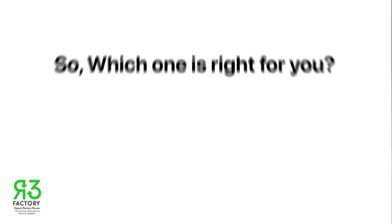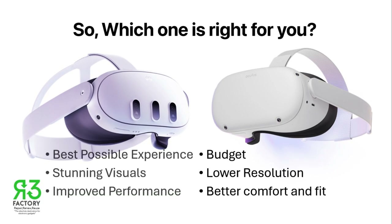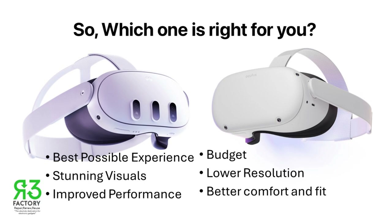So, which one is right for you? If you're on a budget and don't mind the slightly lower resolution and features, the Oculus Quest 2 is a solid choice — it has better battery and comfort. But if you want the best possible VR experience with stunning visuals, improved performance, and don't mind a slightly less comfortable fit, the Meta Quest 3 is the clear winner. The best VR headset is the one that fits your needs and budget. Both headsets have their strengths and weaknesses, and some may be better for specific tasks. I hope this helps you decide — let me know in the comments which one you're leaning towards and why.